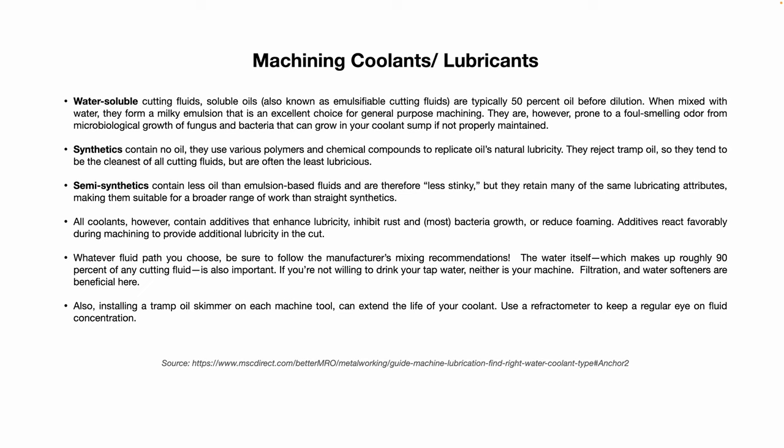The water itself, which makes up roughly 90% of any cutting fluid, is also important. If you're not willing to drink your tap water, neither is your machine. Filtration and water softeners are beneficial here — you want to use good quality water. Also, installing a tramp oil skimmer on each machine tool can extend the life of the coolant in your sump, and you can use a refractometer to keep a regular eye on the fluid concentration.